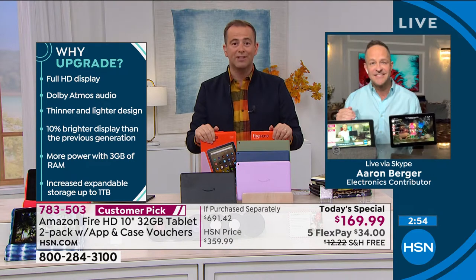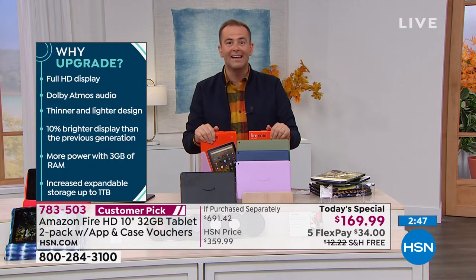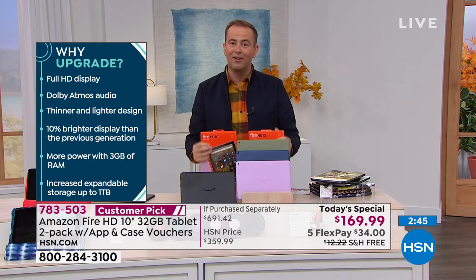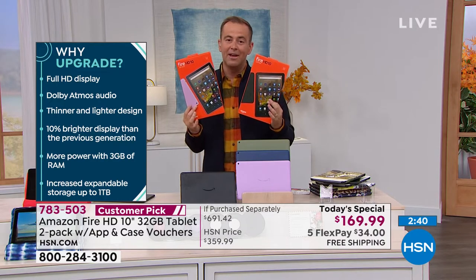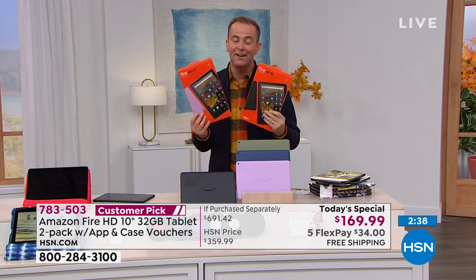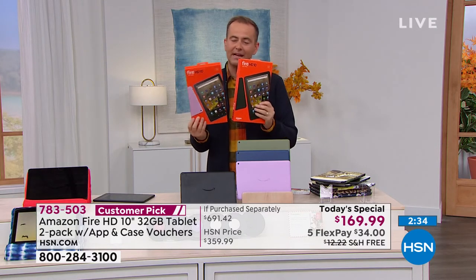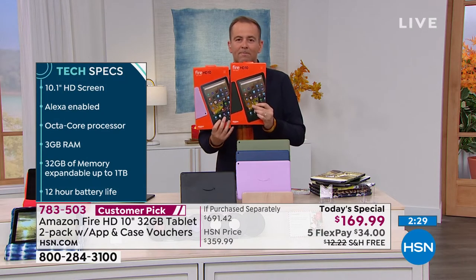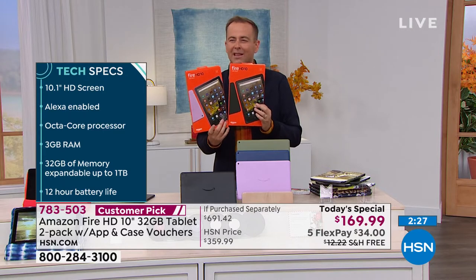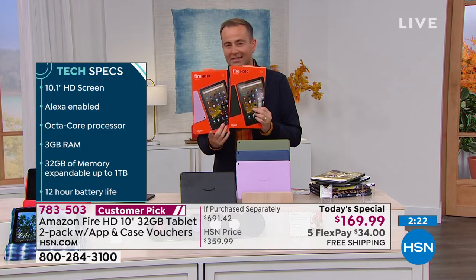We are counting down three minutes left before the end of the only live presentation tonight for what is a better-than-Black-Friday, Cyber Monday special deal for the holidays. Nothing we have coming up in the world of Amazon Fire tablets even compares to this offer. It is a true sensational deal. Think about what Christmas gifts you're going to get — who are you going to buy these for? There are very few things as valuable as a Fire tablet.